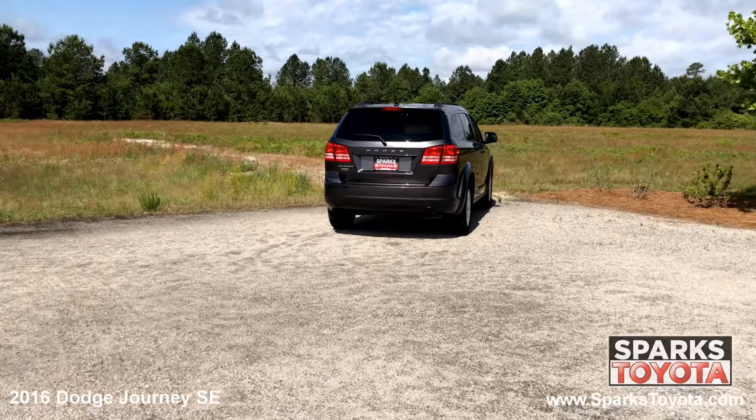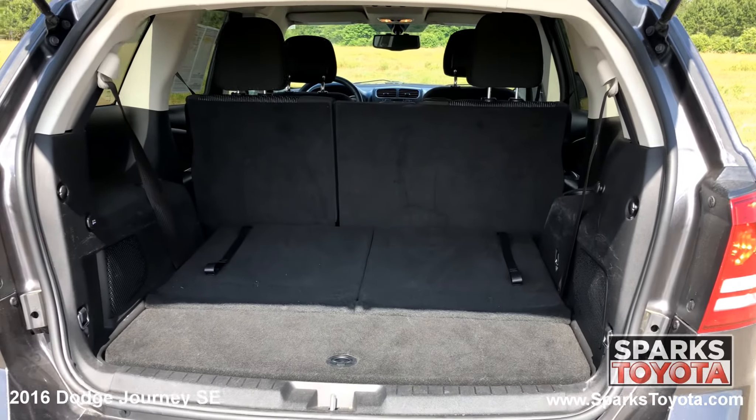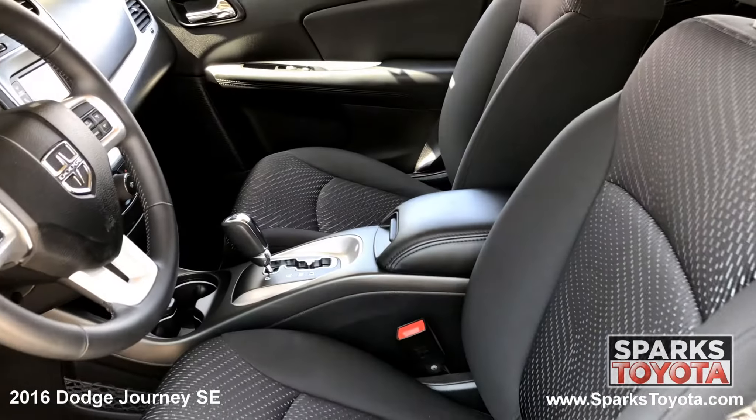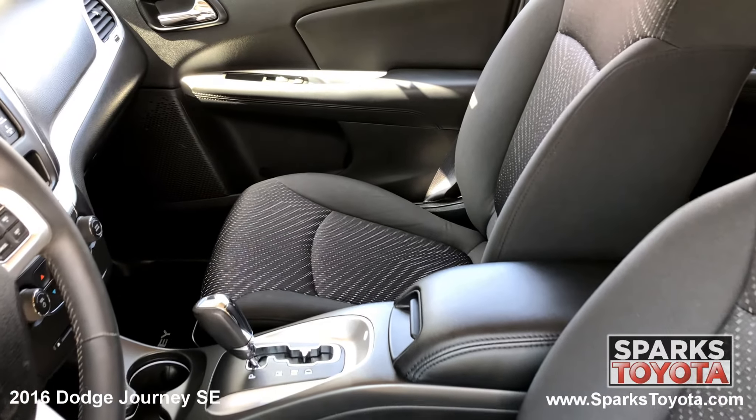Large wraparound brake lights, the antenna, a spacious cargo area with a third row seat, a comfortable second row with climate control, and the front row premium cloth low back bucket seats.